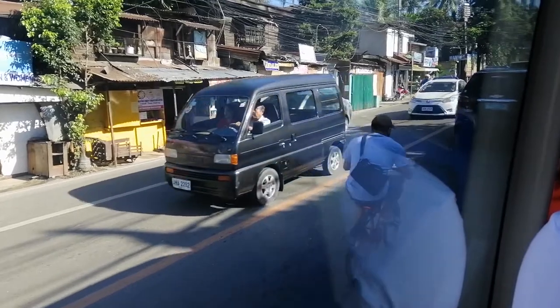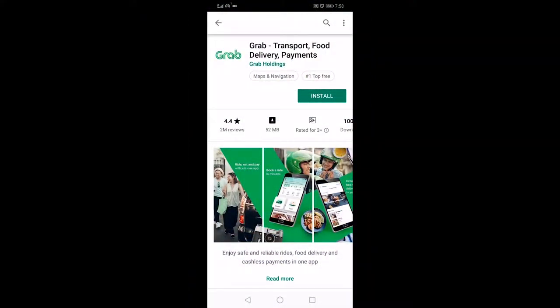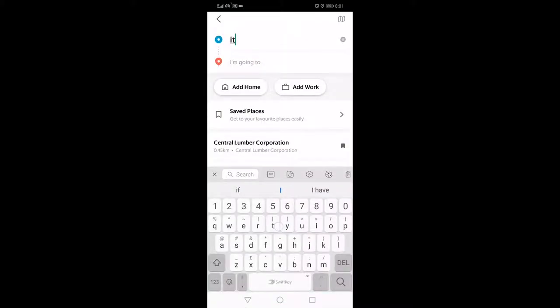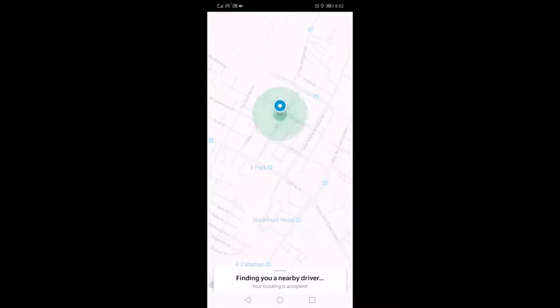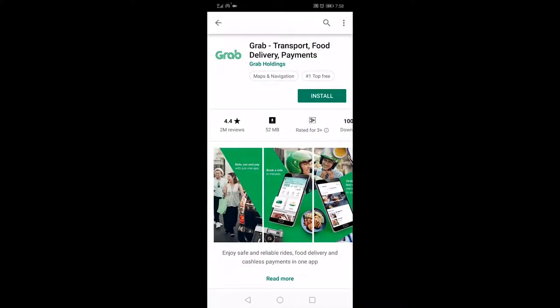Aside from a taxi, you can hail a private car. Unfortunately, there's no Uber in the Philippines, including Cebu, but we have Grab — it's the same as Uber. Just download the app on your phone, put in your pickup point, your destination, and book. It will show you where the car is in real time, the name of the driver, the plate number, the model and color of the car, and of course the fare. If you want a step-by-step guide on how to download, install, and use the Grab application, please click the link below.